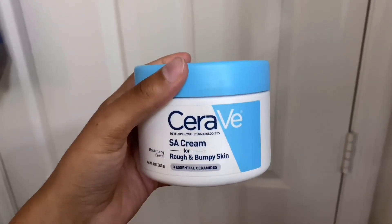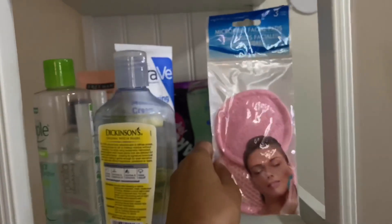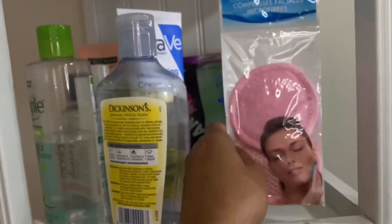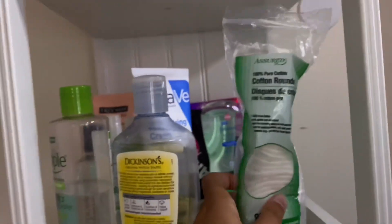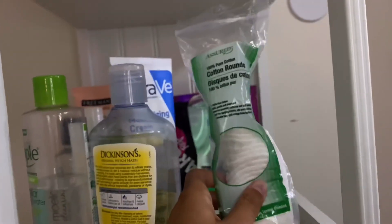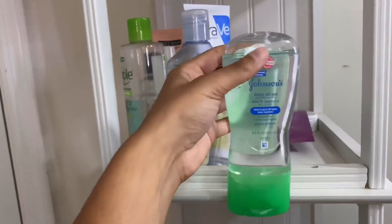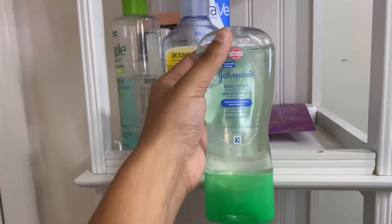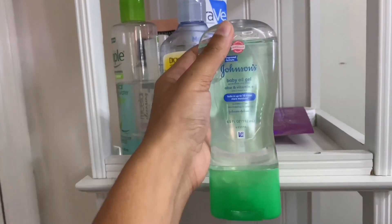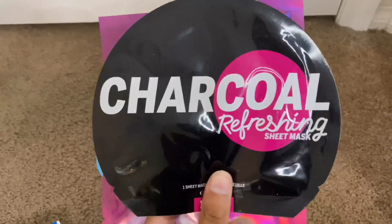Then I have a microfiber pad from Dollar Tree that I use to take off my makeup when I don't have makeup wipes. Then I have some cotton rounds, which I use to apply my toners morning and night. Then I have my Baby Johnson baby oil gel — the aloe vera one. It doesn't fit where I keep my body oils, so I have it there. It's about four dollars at Family Dollar and I really like how it smells — it has that soft, clean smell.